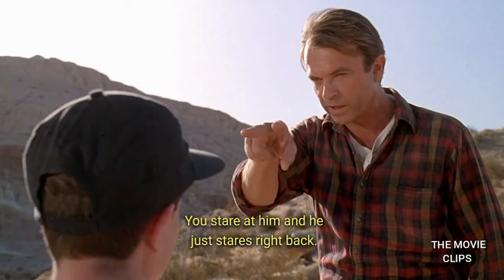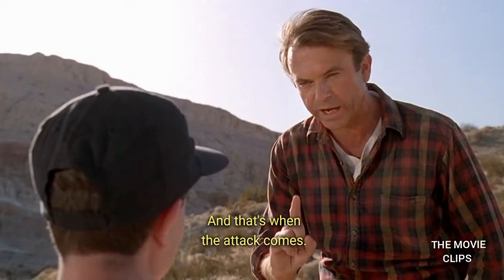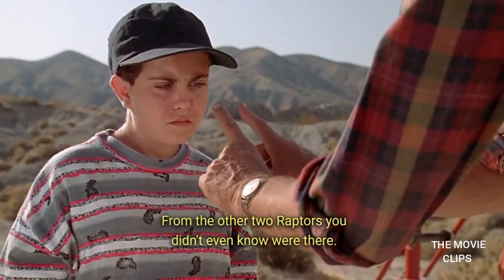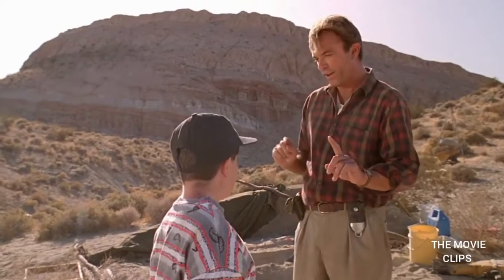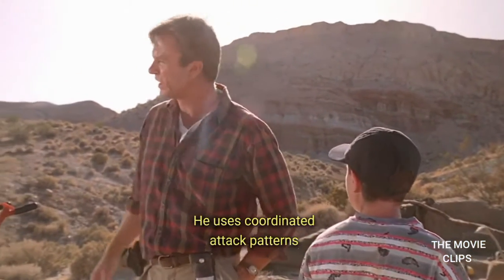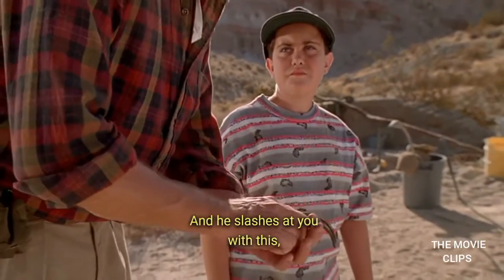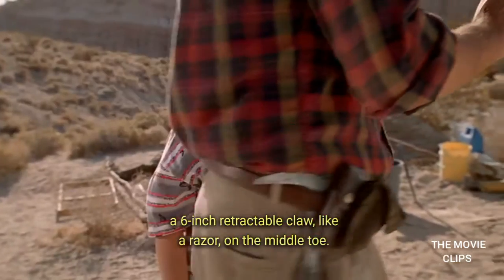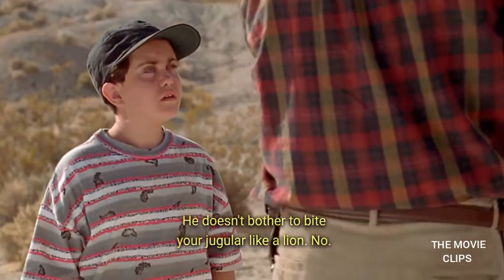You stare at him, and he just stares right back. And that's when the attack comes — not from the front, but from the side. And the other two raptors you didn't even know were there. Because Velociraptor's a pack hunter, you see. He uses coordinated attack patterns, and he is out in force today. And he slashes at you with this six-inch retractable claw, like a razor, on the middle toe. He doesn't bother to bite your jugular like a lion, say.